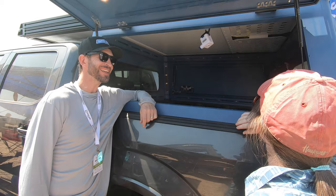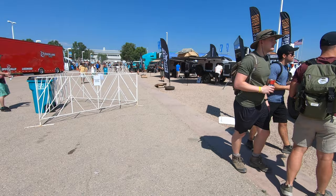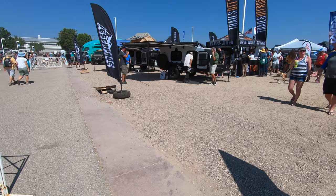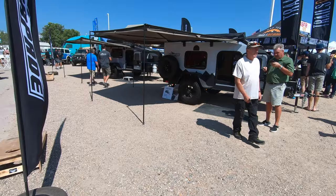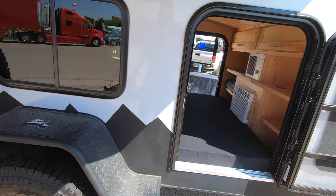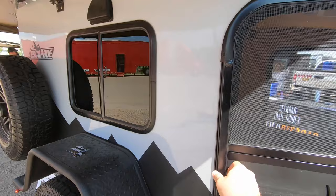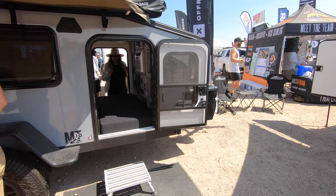Alright guys, we found Escapade. This is the new backcountry. It's a lot taller than I expected. They've got screen doors now. So we got the new Escapade.